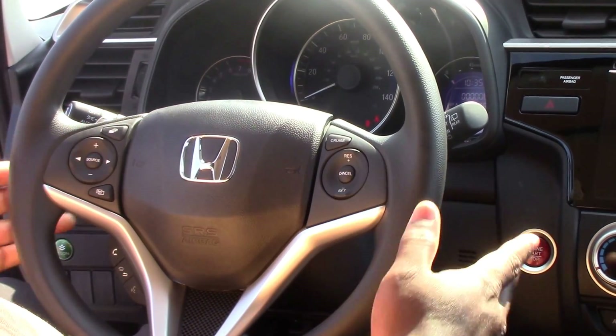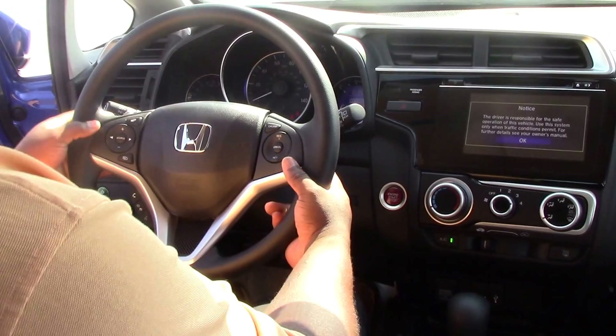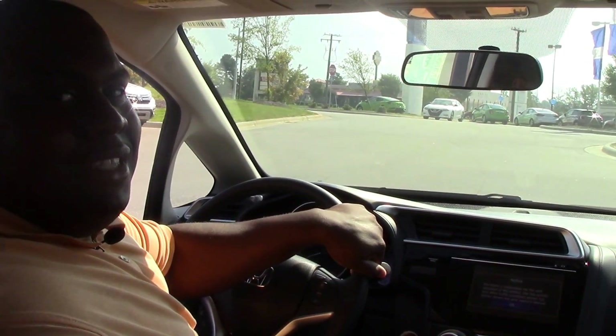Bluetooth hands-free. It also comes with our paddle shifters. And I'm Jay Green — come on down to Honda of Roanoke Rapids and see me.